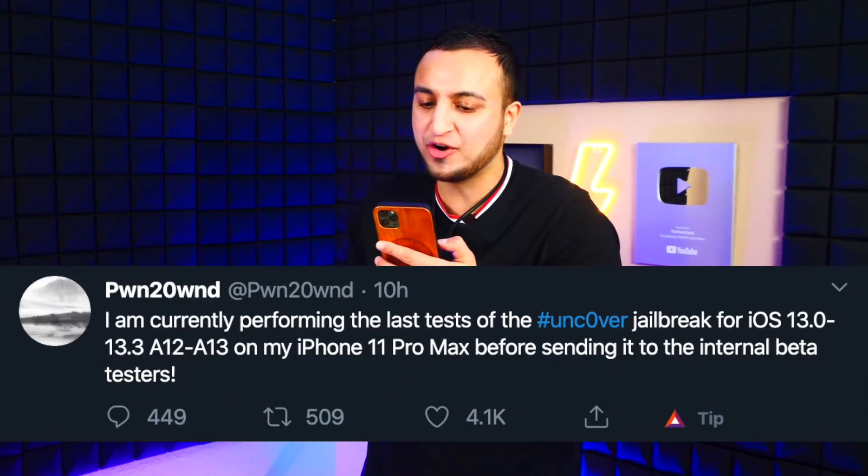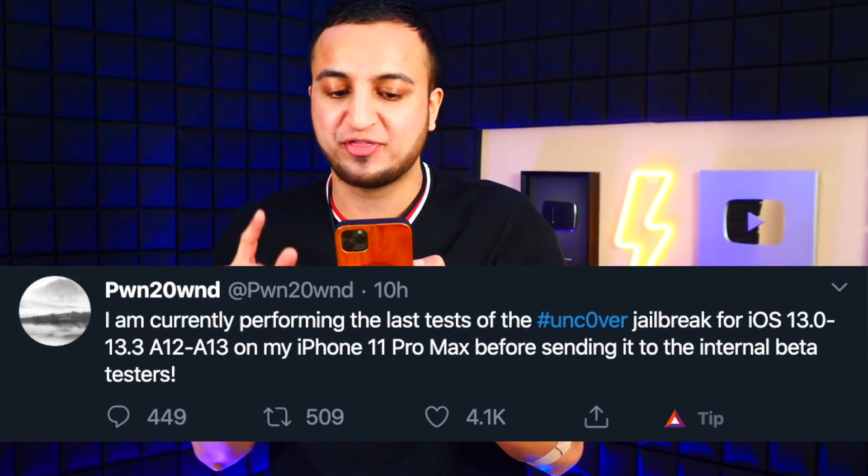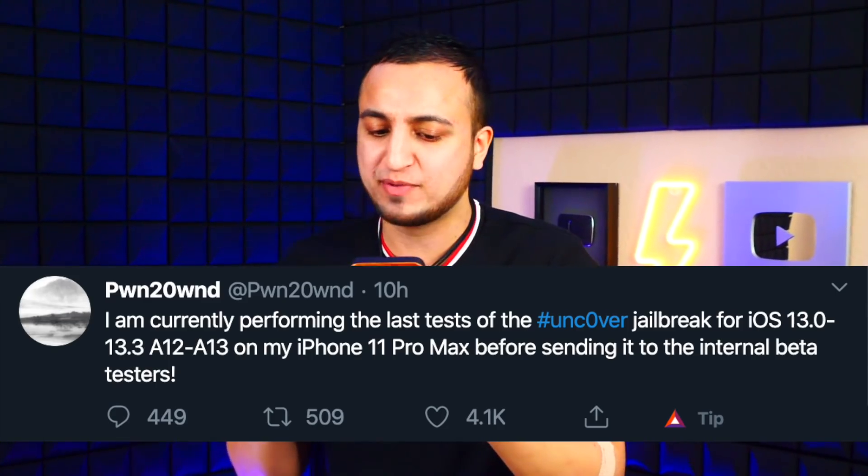Now let's talk about the new stuff — this is crazy. Ponte Own tweeted: 'I am currently performing the last test of the Unc0ver jailbreak for iOS 13.0 to 13.3, A12 to A13, on my iPhone 11 Pro Max before sending it to the internal beta testers.' That's huge — we are so close.